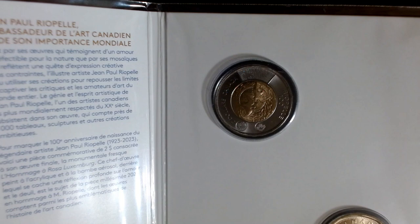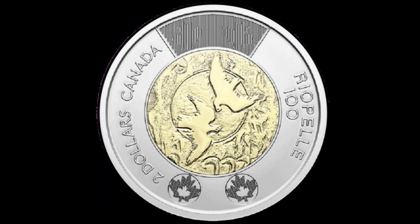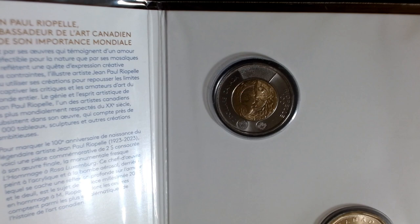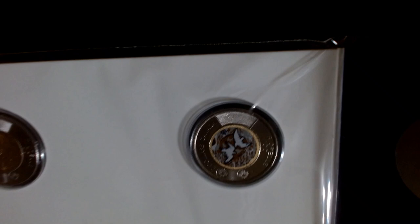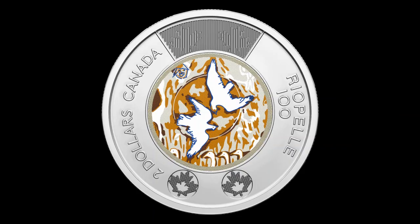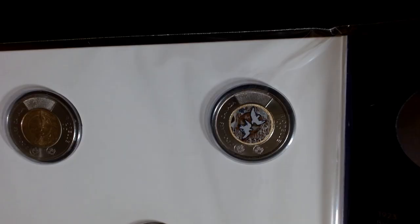I'll show you up close here — there is the toonie, and here is one I picked up off the internet. Only 1 million of those were produced. Just a gorgeous looking design. I really like the painted one; it's got some beautiful color to it. Here's one I pulled offline to show everybody what it looks like.